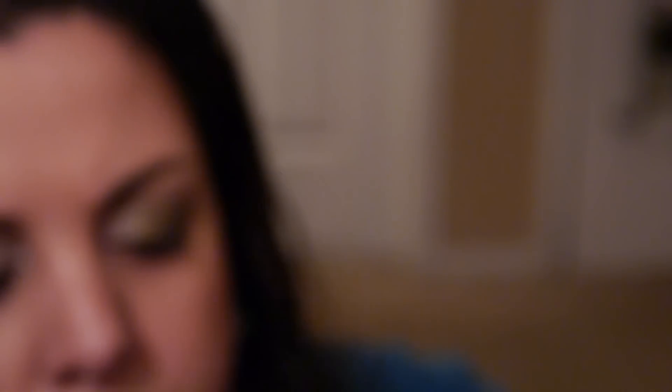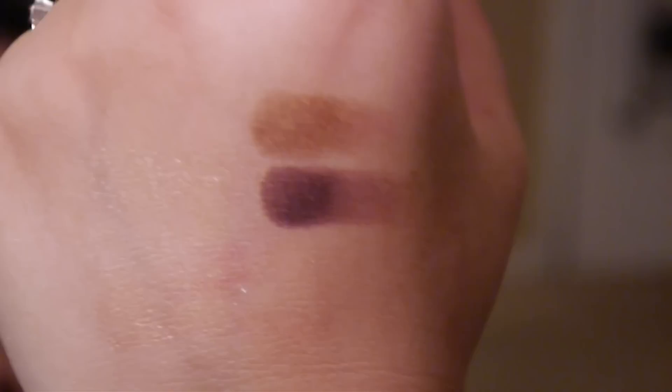I'm going to do some quick swatches. The three neutral eyeshadows — you can honestly barely even see them on my arm; they're really light. And then these are the two dark colors, which I really liked — those are a lot prettier and nicer. So that is that kit. It was the Warm Eyes palette, and these were $39.50.